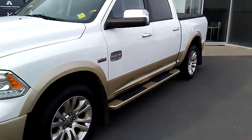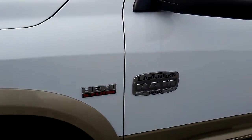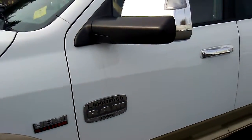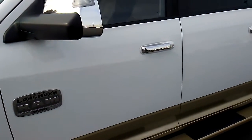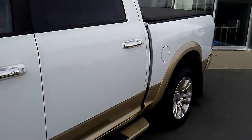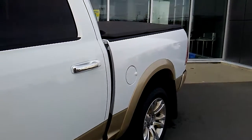This has a 5.7 liter V8 Hemi that comes with a 6-speed automatic. That gives you 394 horsepower with 407 foot-pounds of torque. Ladies and gentlemen, this thing will give you that bottom-end torque you need to move and to pull.